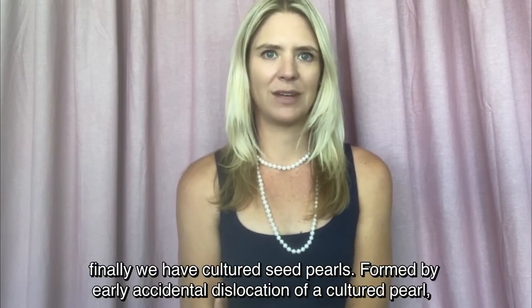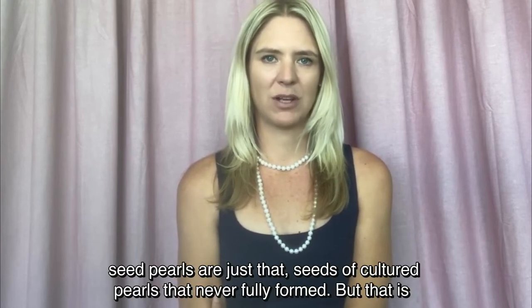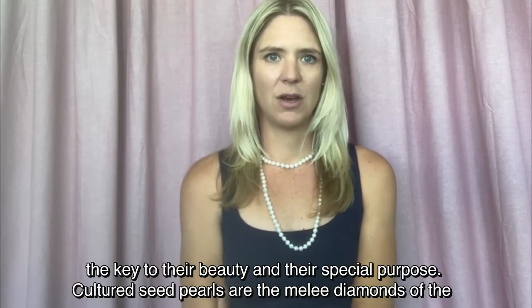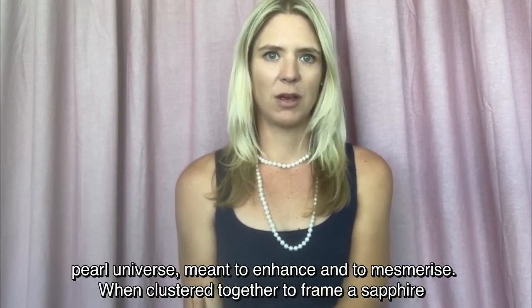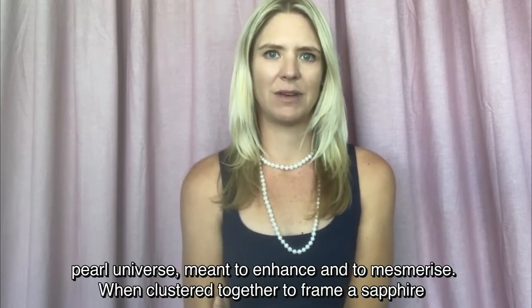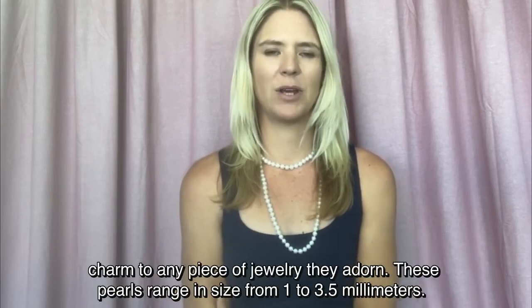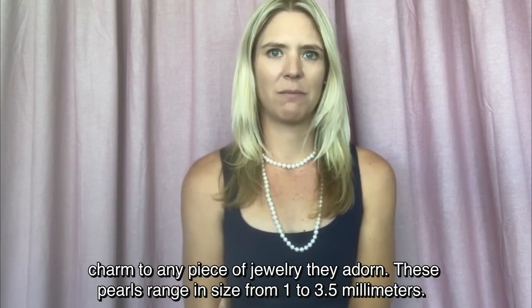And finally we have cultured seed pearls. Formed by early accidental dislocation of a cultured pearl, seed pearls are just that — seeds of cultured pearls that never fully formed. But that is the key to their beauty and their special purpose. Cultured seed pearls are the merest diamonds of the pearl universe, meant to enhance and to mesmerize. When clustered together to frame a sapphire or laced through the floral lines of a vintage style brooch, cultured seed pearls add a stately charm to any piece of jewellery they adorn. These pearls range in size from 1 to 3.5 millimeters.